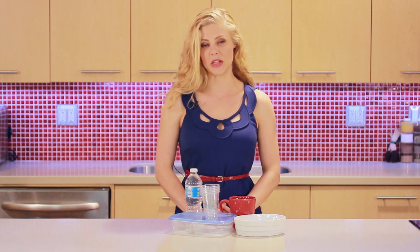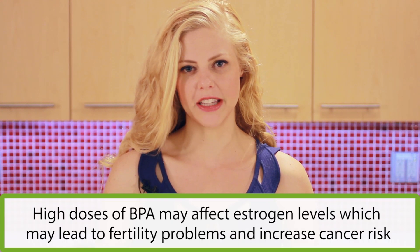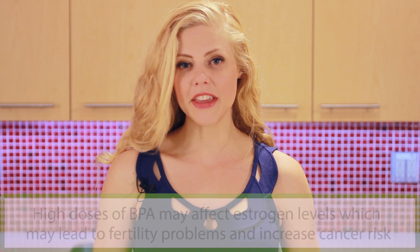The BPA from the container can be transferred to your food or drinks. BPA affects hormones such as estrogen, which may lead to fertility problems and increase cancer risk at high doses. Health Canada says that the amount of BPA that most of us are exposed to from these containers is not enough to be a risk to our health.